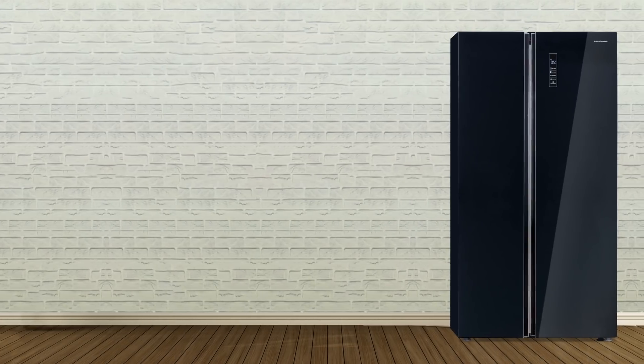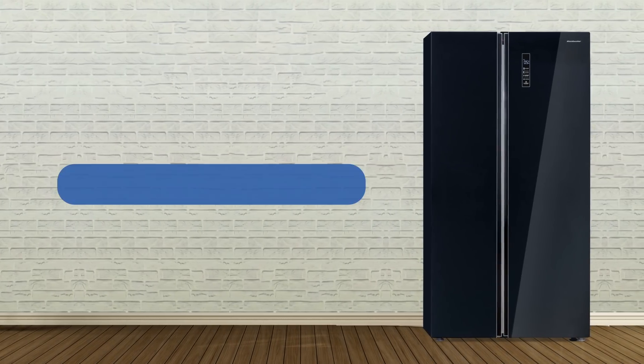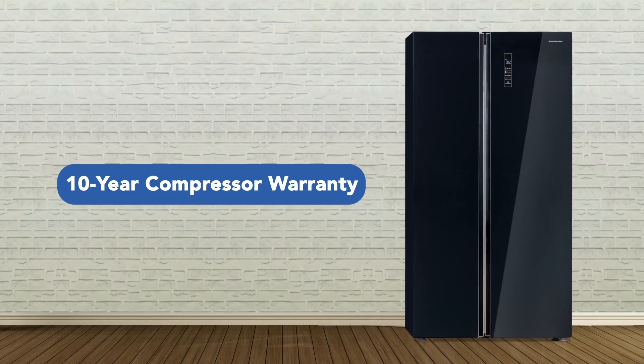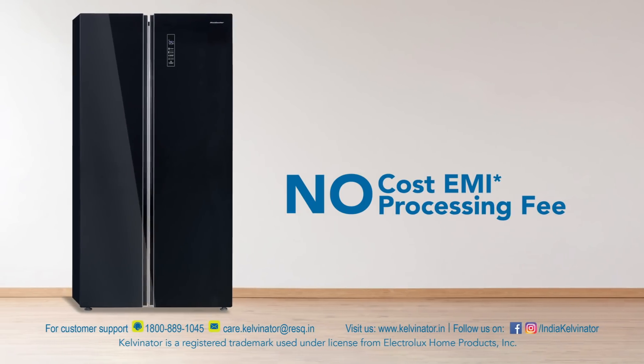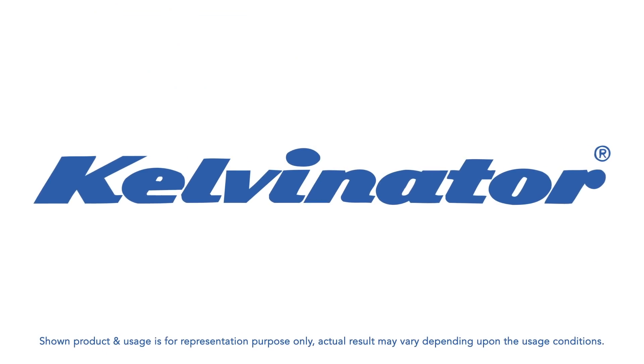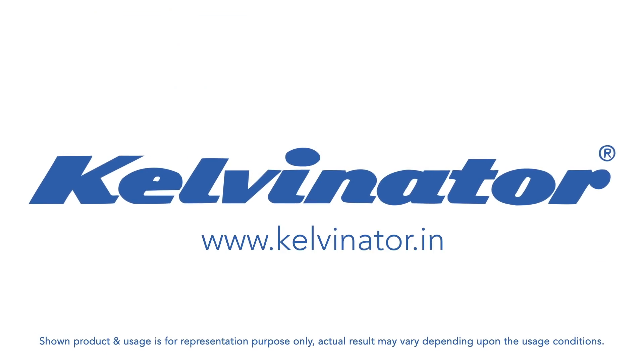This Kelvinator 584-liter side-by-side refrigerator comes with a 10-year compressor warranty and finance options. On your purchase, you can also avail no-cost EMI with zero processing fee. For further information, please visit www.kelvinator.in.